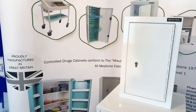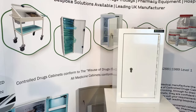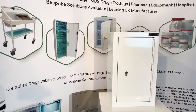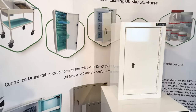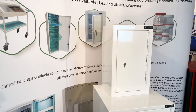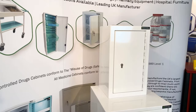To start with, I'll explain the regulations that all of our controlled drugs cabinets conform to or surpass, starting with the Misuse of Drugs Safe Custody Regulations 1973, and also the British Standard BS 2881 1989 Level 1, which is the standard for the storage of medicines in healthcare premises.